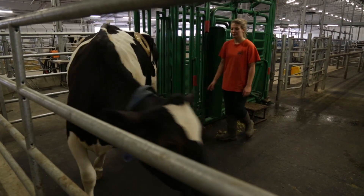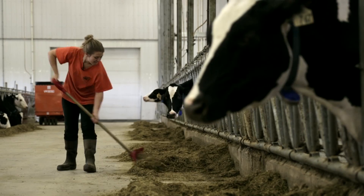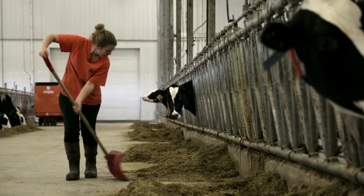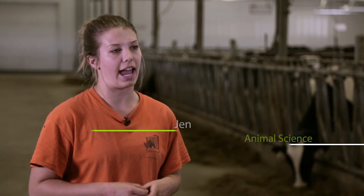In the animal science program we do lots of hands-on work. We come out to the dairy barn and we will run our own research trials. We get to stick our hands inside of the cannulated cow for a little bit of knowledge on how the rumen works. We also go out and tour Prairie Swine Centre. We go to the poultry centre. We do lots of hands-on animal handling skills.